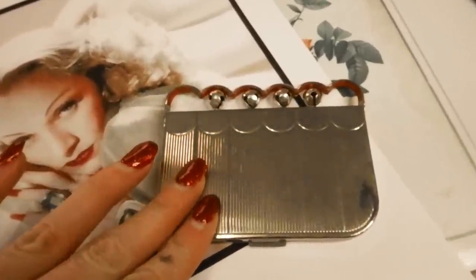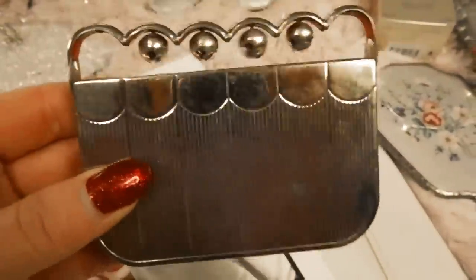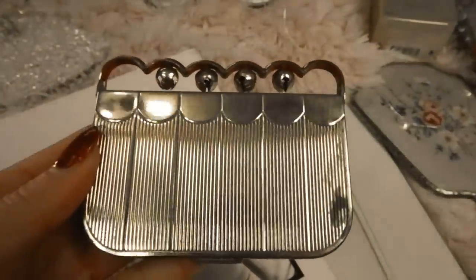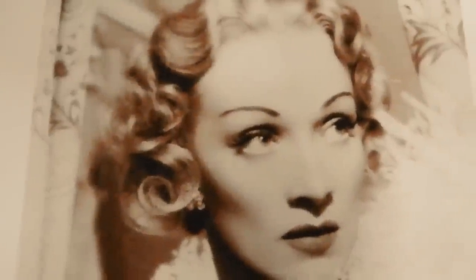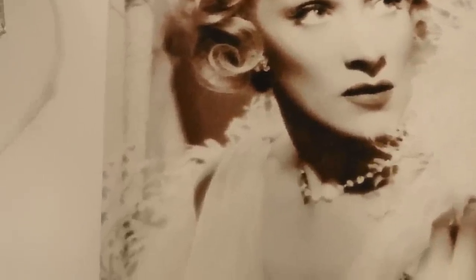I bought this one on eBay for under $50 US dollars and it's in excellent condition. I was actually shocked that I happened to find this one on eBay — I just kind of put in the name and Cody, and I was like it's a long shot, but there was only one on there and I happened to buy it. I'm really impressed at how old this was and how I was able to pick it up for such a reasonable price.